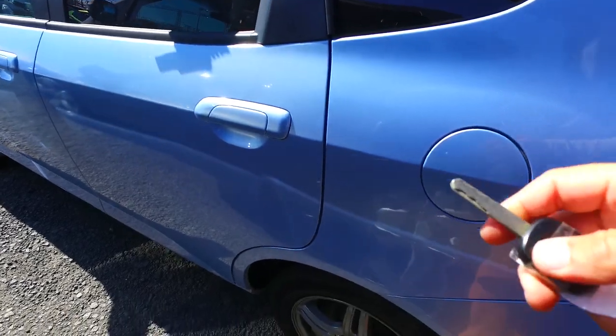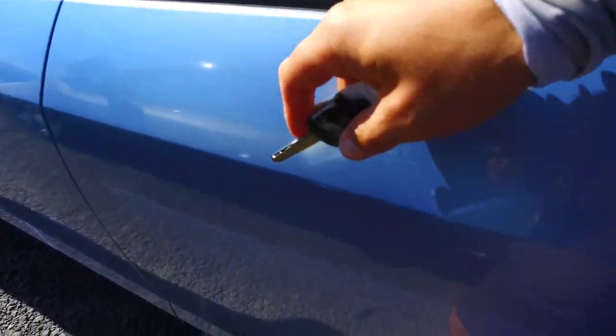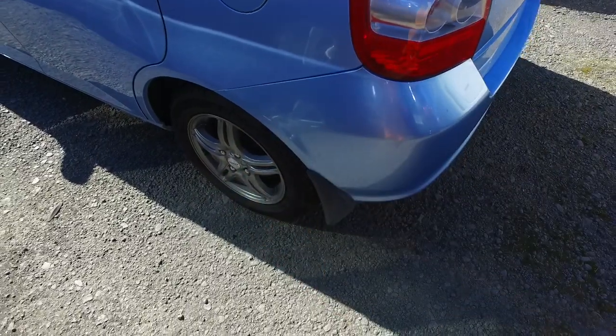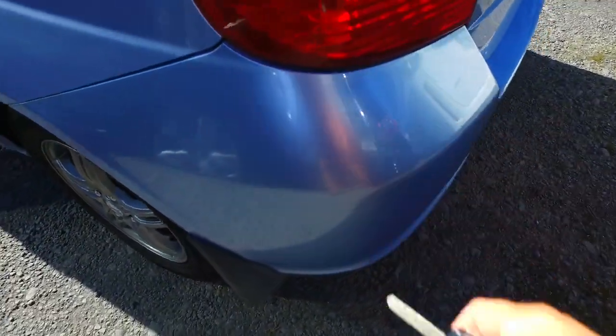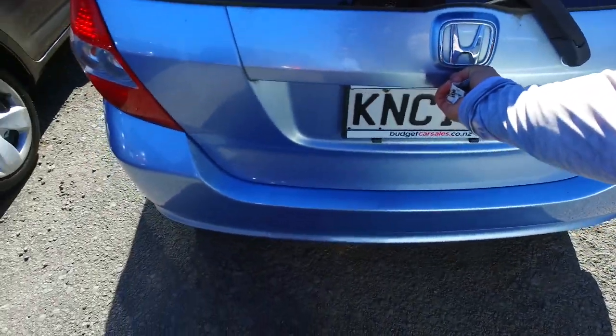We'll just go into a bit of detail here. It's got a bit of scratch along there and over there as well. Aftermarket rims on all four corners — a decent trade as well. There's a little tyre separation there, not too shabby.